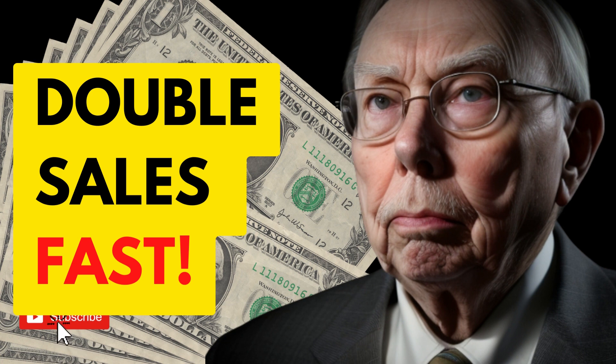In the world of sales, there's a technique known as looping. This technique involves handling objections and then asking for the sale again to address any remaining concerns. It's a valuable tool in a salesperson's arsenal, ensuring that no stone is left unturned in the quest to close a deal.